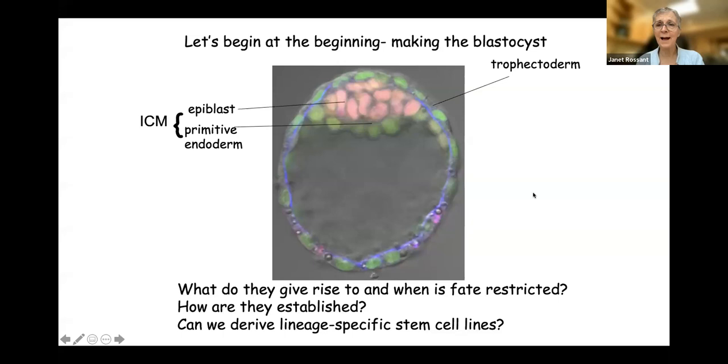I'm also going to talk about how we can use stem cells to model early development, particularly in the mouse, but also moving on into human development. So we're going to start with the mouse, discuss stem cells in an application, come back to the embryo, and talk about human development and how stem cells can help. Let's begin at the beginning with the blastocyst.